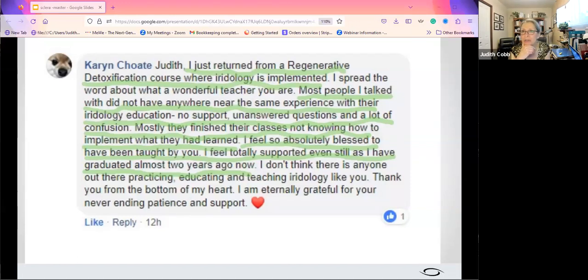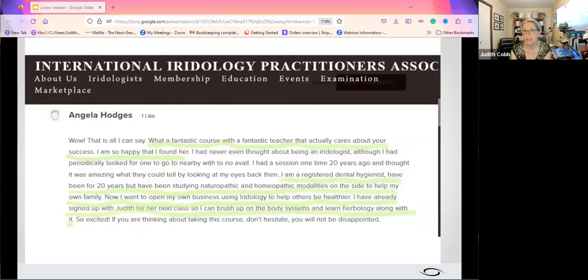Karen Choate said: 'I just returned from a regenerative detox course where iridology is implemented. Most people I talked with did not have anywhere near the same experience with their iridology education. They have no support, unanswered questions, and a lot of confusion — mostly they finished their classes not knowing how to implement what they had learned. I feel so absolutely blessed to have been taught by you. I feel totally supported, even still, having graduated almost two years ago now.' Karen is a CNHP who specializes in gut health, and she still is in my world.